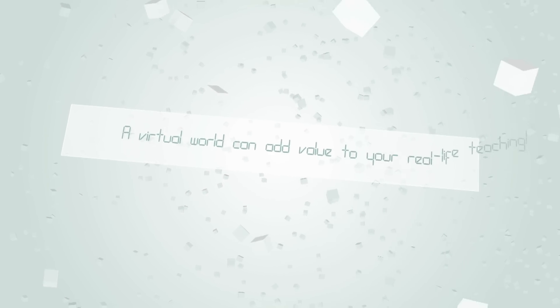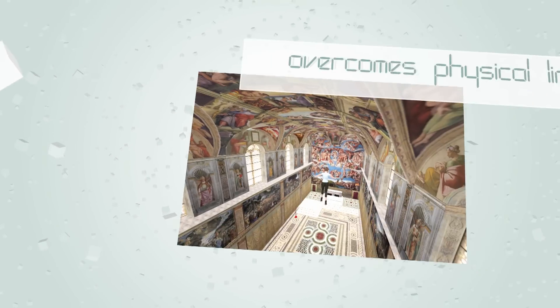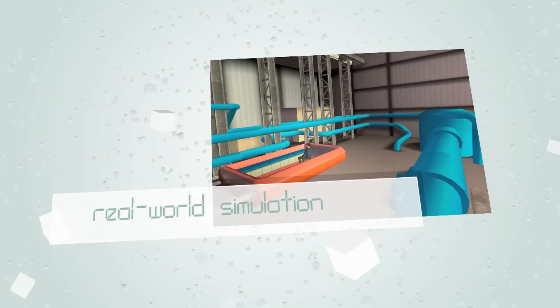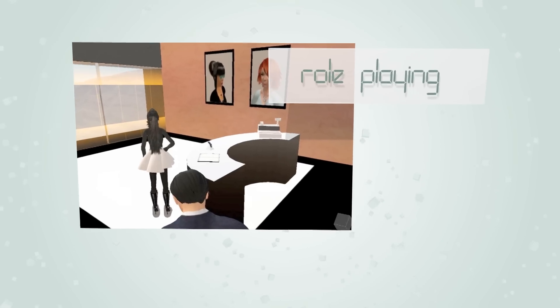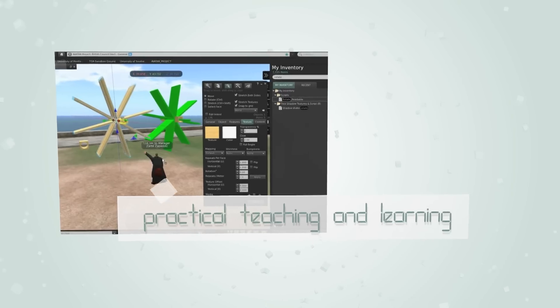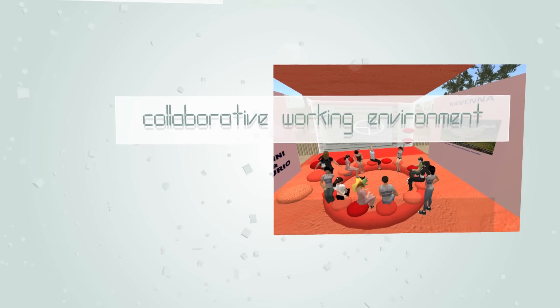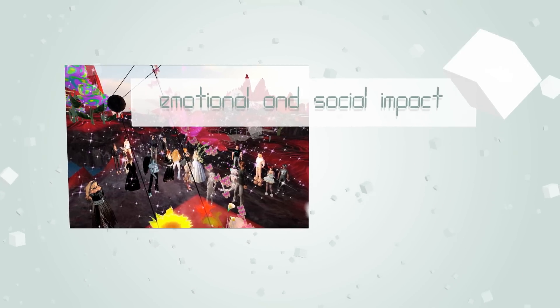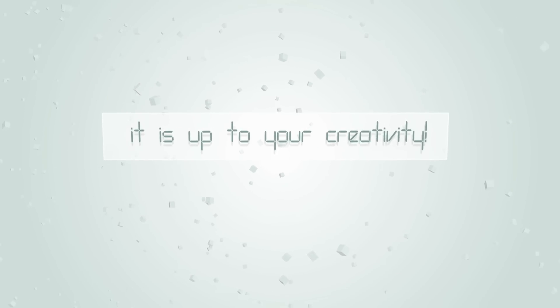A virtual world can add value to your real-life teaching. It overcomes physical limits. It's a real-world simulation and allows role-playing. It adds a practical dimension to teaching and learning activities. It promotes a collaborative working environment. It creates an emotional and social impact — and it's up to your creativity.